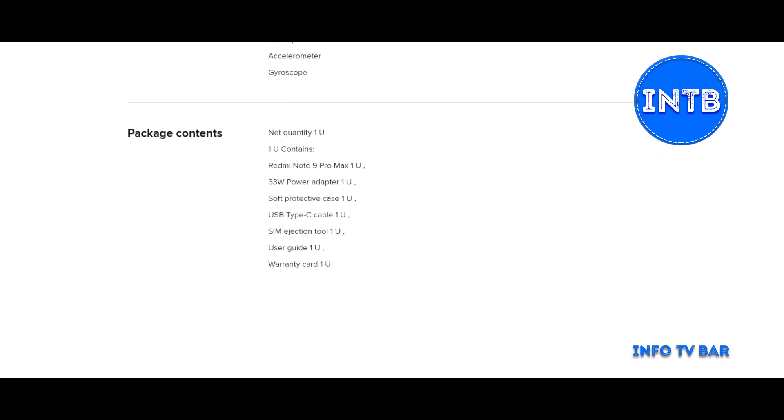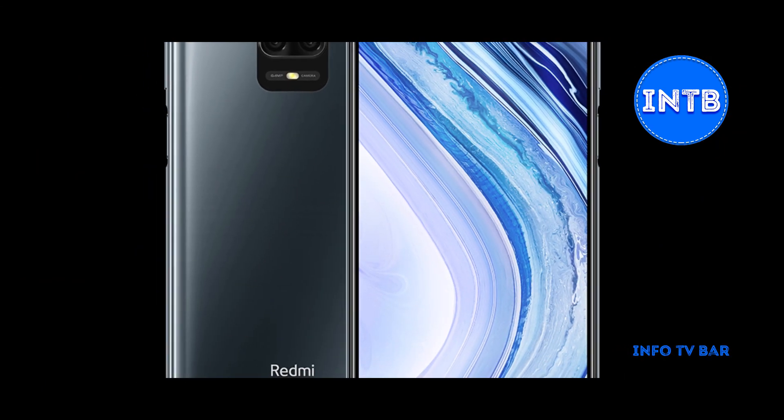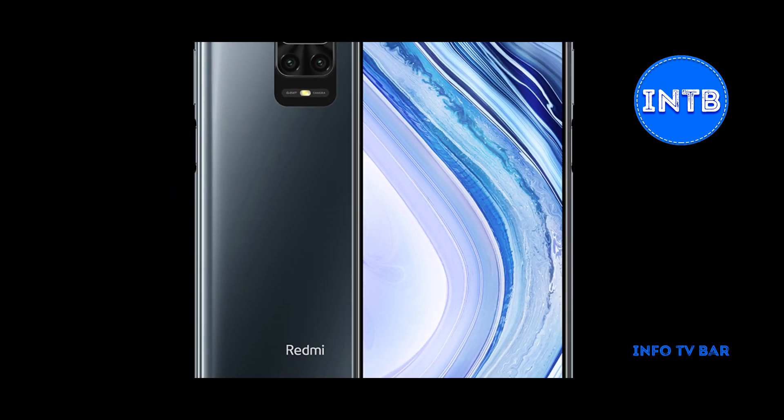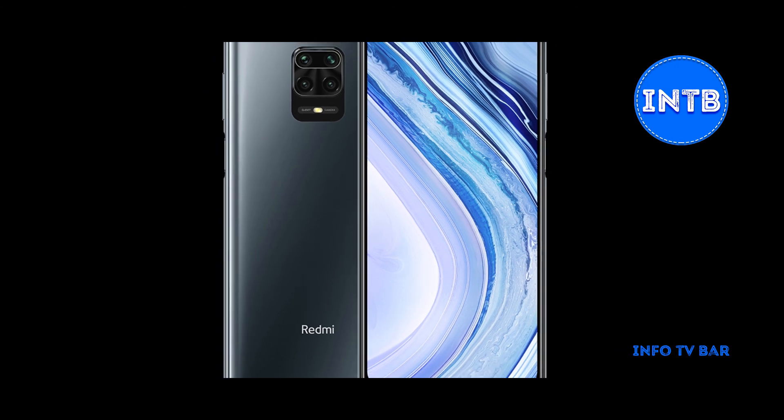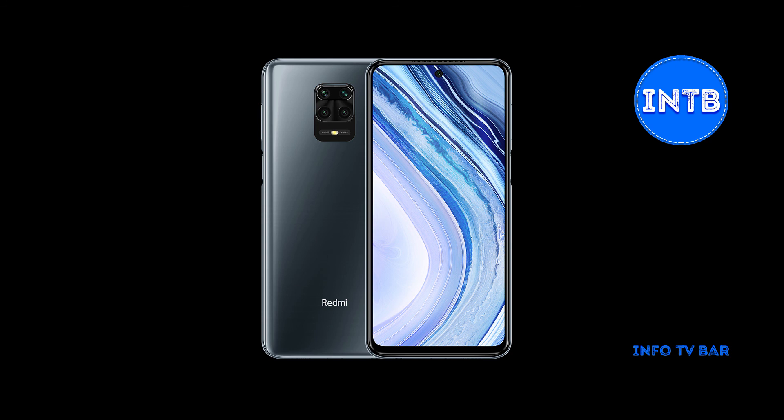The first sale started 25th March. This is the Redmi Note 9 Pro Max specifications overview. Thank you. If you like this video, please like, share, and comment. Don't forget to subscribe to our channel for the latest videos. Thank you.